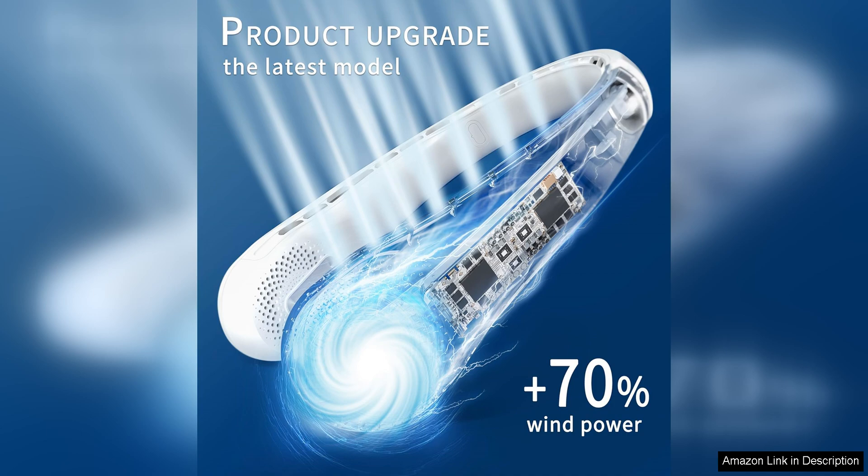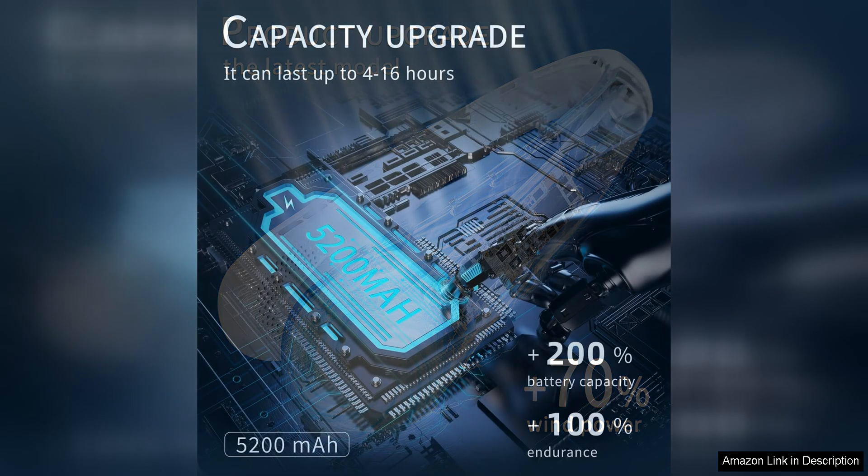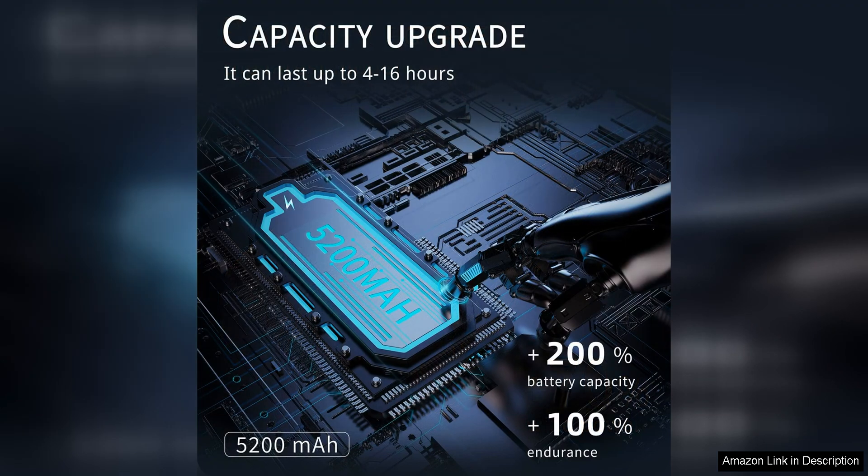Another great feature of the Fasara Neck Fan is its 360-degree cooling design. The dual fans are positioned to provide airflow in all directions, ensuring that you feel the cooling effects no matter which way you turn your head. This feature is especially useful for outdoor activities where you may be moving around frequently.